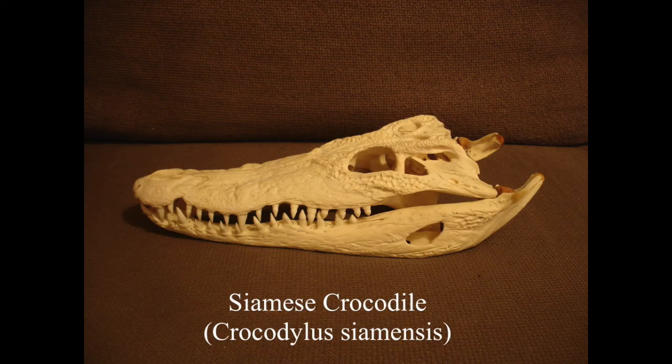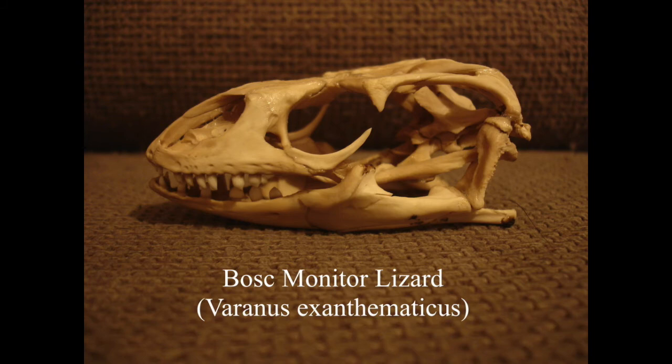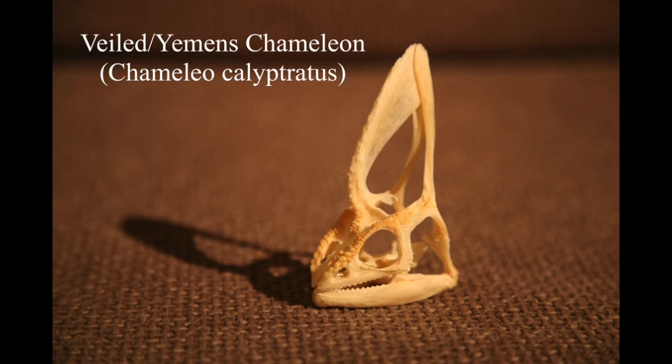Moving on to reptile skulls - this is a really nice example of a crocodile skull where all the teeth are perfect. It's quite hard to find them where teeth haven't snapped off, but this one was farmed for food, and ones raised on a crocodile farm do tend to be more perfect. I keep lots of reptiles, and when one dies rather than throw the body away I'll boil the head and get the skull from it.